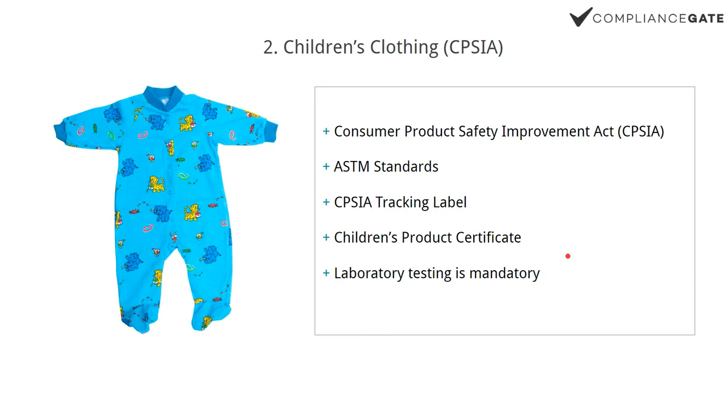Number two, we have children's clothing, which is regulated by the CPSIA. This covers not just clothing but toys and any children's products sold and marketed as appropriate for children aged 12 years or younger. It's very strict, but also a very straightforward and well-defined framework. For non-children's products it can be tricky to figure out which regulations apply, but with the CPSIA it's actually very straightforward.